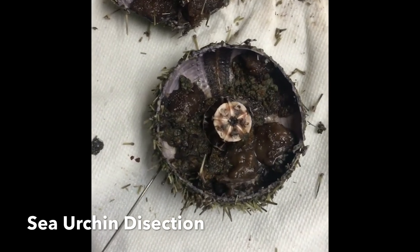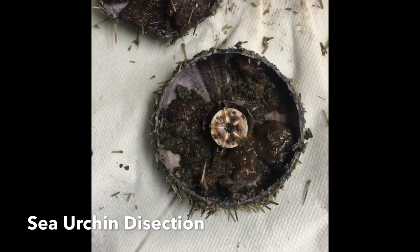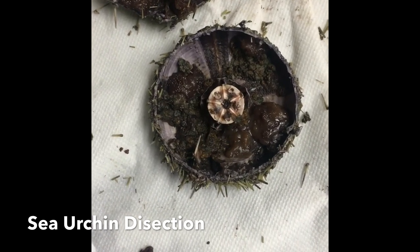Over here are the spines. They're used for defense as well as movement.